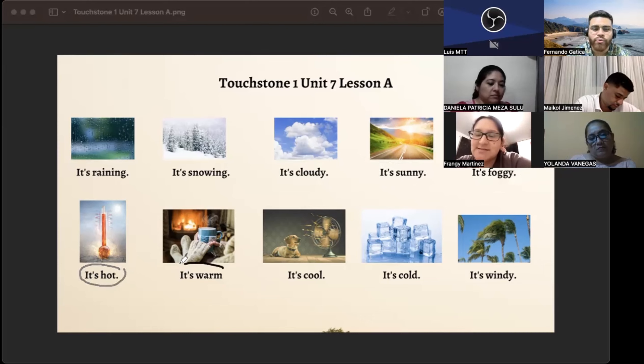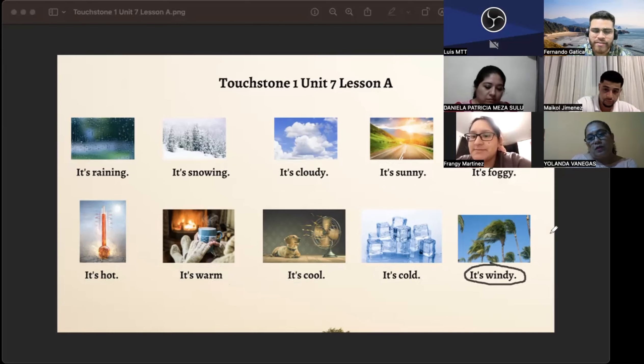It's warm. Warm — it's a difficult word. It's warm. It's cool. It's cold. And it's windy.